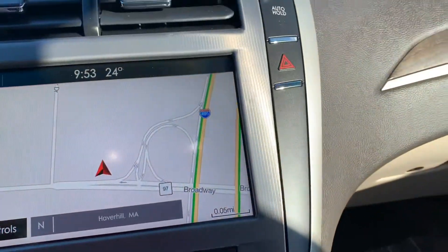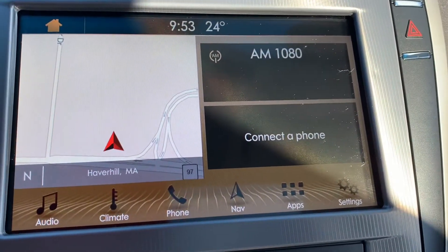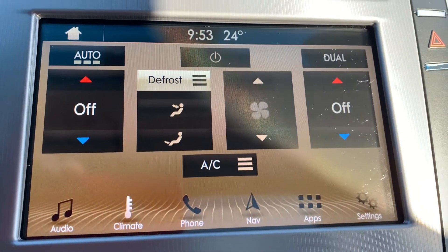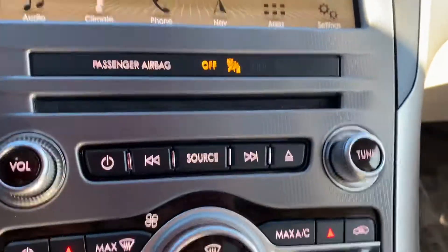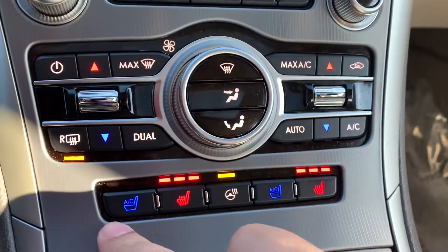Nice touchscreen display. It has navigation and climate control on the dash as well. It has Android Auto and Apple CarPlay. Media controls and then your climate controls.